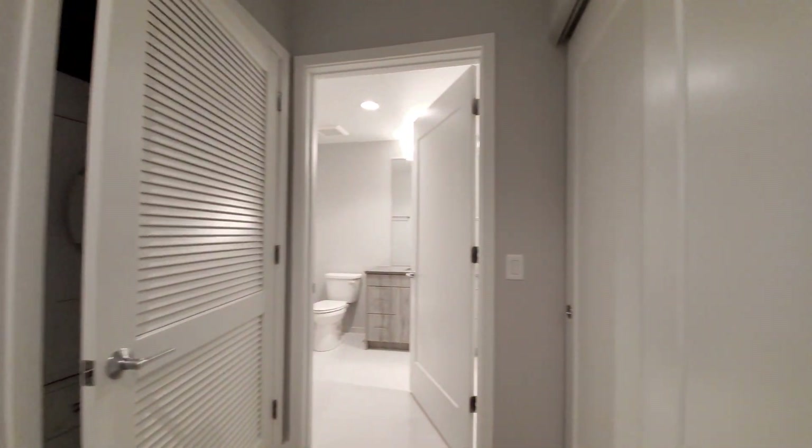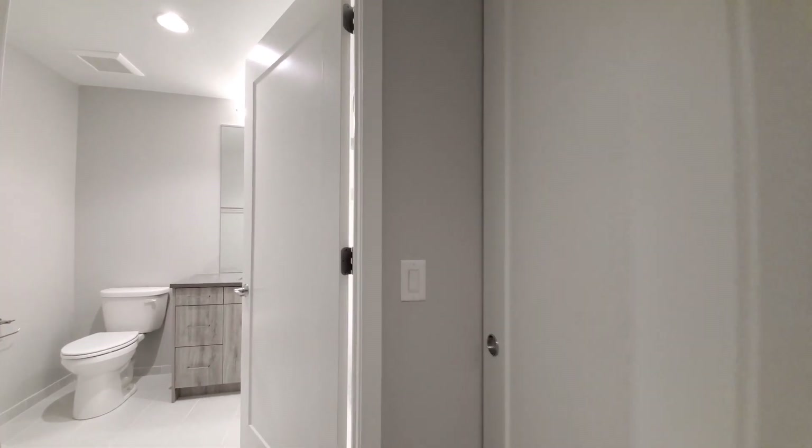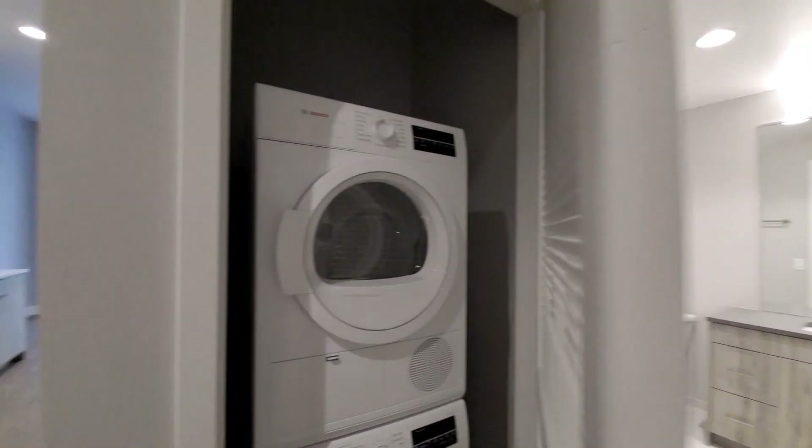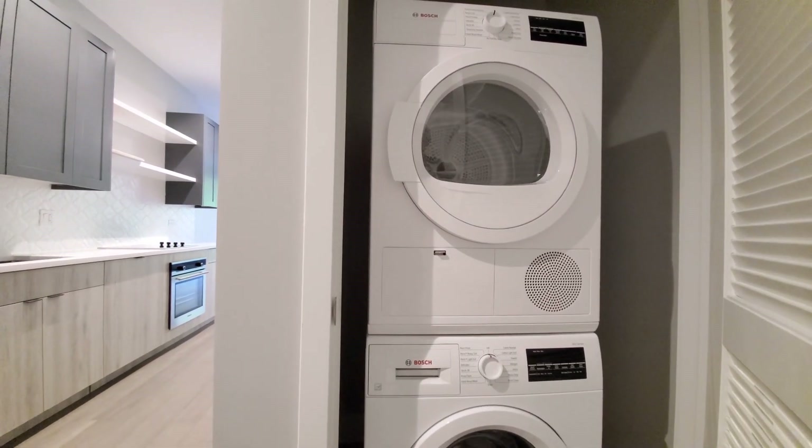Heading in toward the bath, there's a wide coat closet off to my right. Around the louvered door, there's a stacked front-loading Bosch washer-dryer.